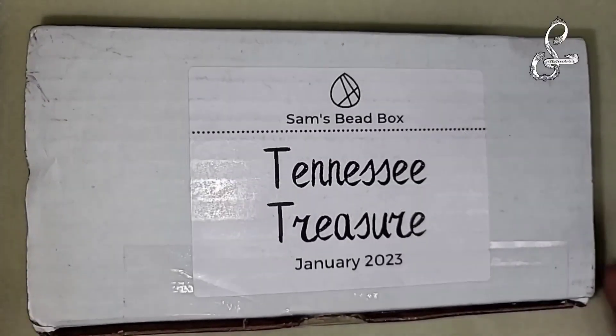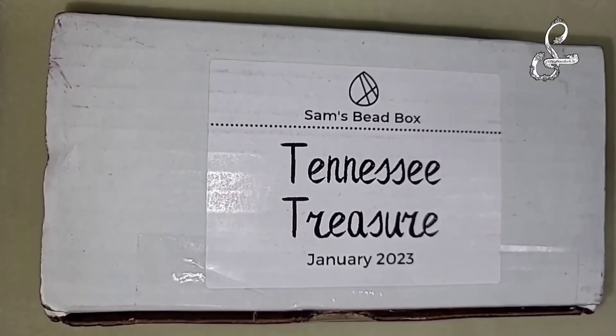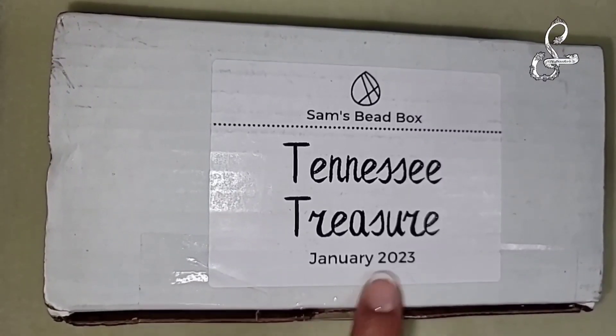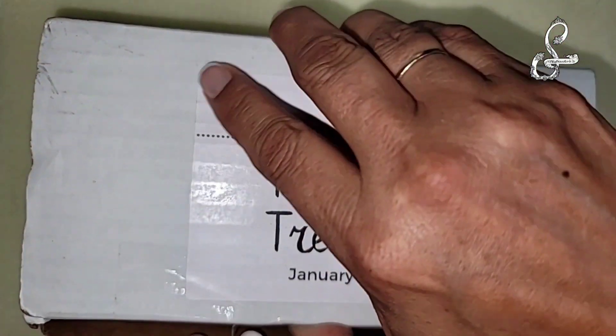Hey guys and welcome to Steffador's Jewelry and More. I am trying to catch up on my PPAC subscriptions - I am so behind. This is almost the end of March and I'm just now getting to open up the Tennessee Treasure January 2023. I have already cut this open but let's go ahead and delve inside.